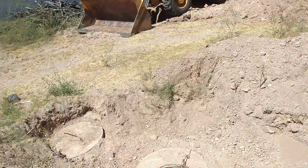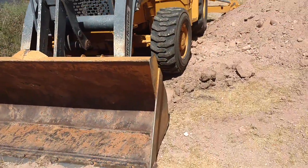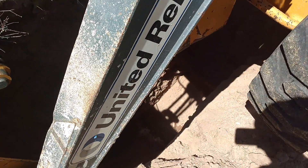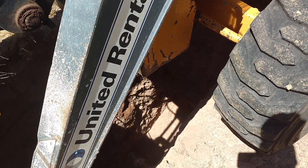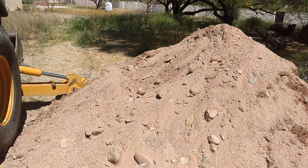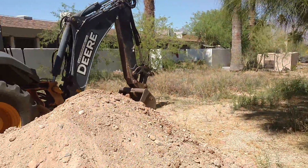So over here you see where the tractor is at. We want to dig some perk holes to see what kind of soil we have, and this will tell us how well the soil absorbs the liquid. Then the engineer will design us a system to accommodate the flow from the house and, in this case, from the dog kennels.